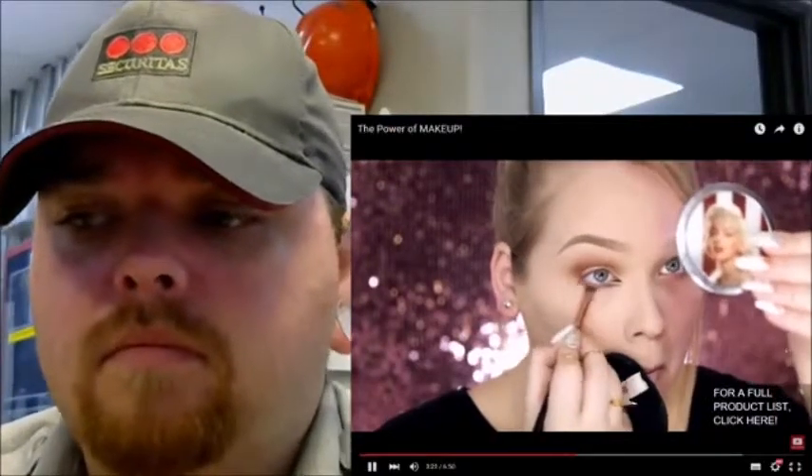I smoke out the lower lash line as smoky as I want it to be. To open up the inner corners even more, I'm taking Jewel Effects in Shine by Makeup Studio to sparkle it up. If there's one thing that completely changes up my eyes, it's eyeliner.